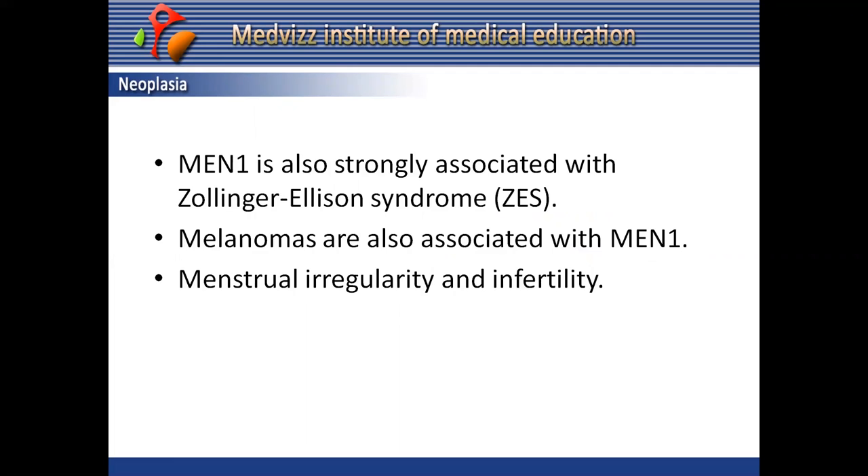MEN1 patients are strongly associated with Zollinger-Ellison syndrome, caused by gastrinoma, which is often located at the duodenum. In patients with both disorders, the diagnosis of Zollinger-Ellison syndrome can precede the diagnosis of hyperparathyroidism and MEN1 by many years, sometimes decades.